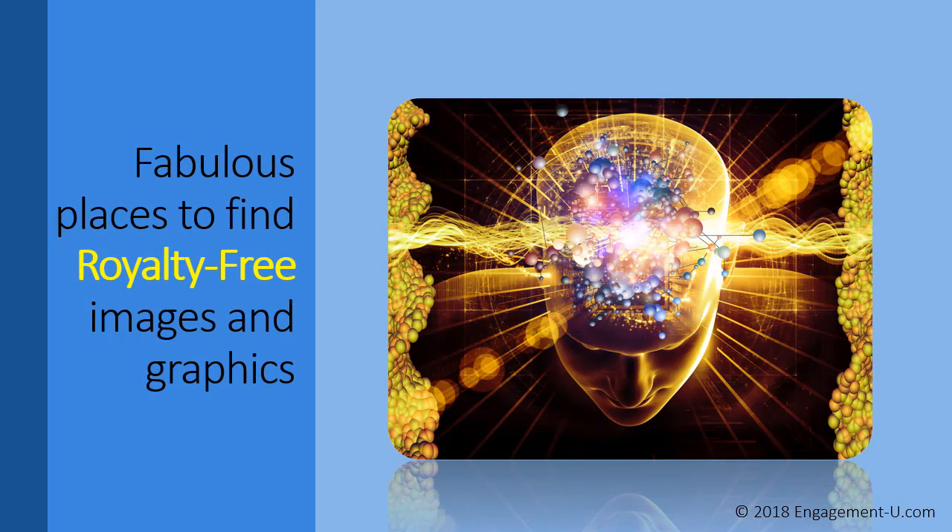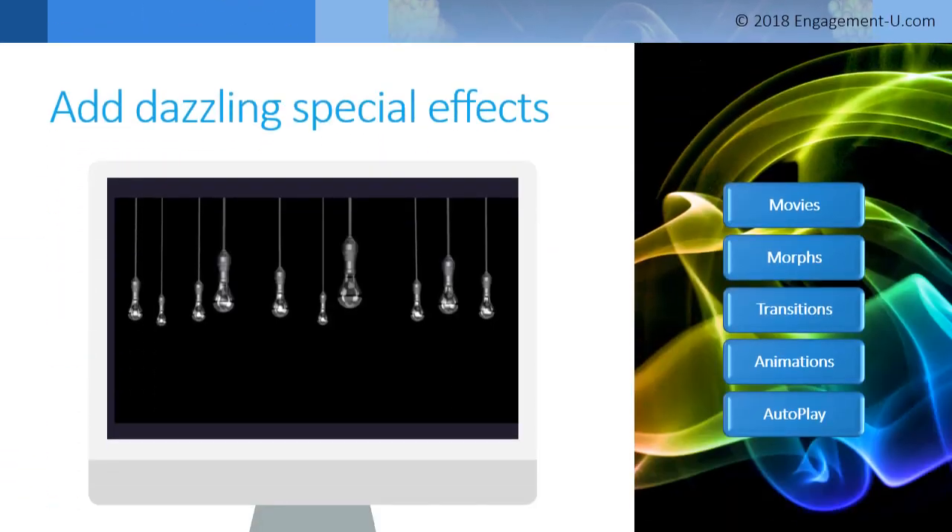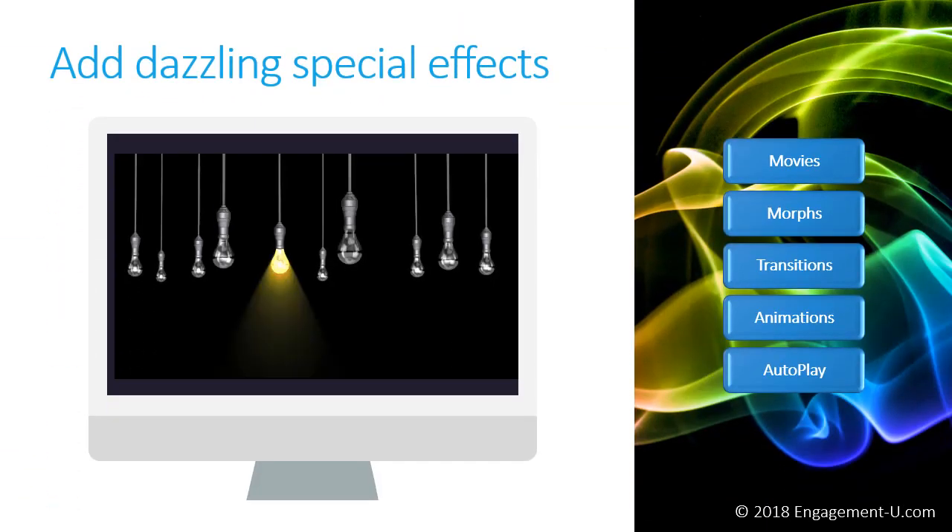We also want to learn fabulous places to find royalty-free images and graphics. If you do not know the term 'royalty-free,' you need to know it — especially if you are using PowerPoint for any commercial purpose, because there are lots of rules around this and you want to make sure you're in compliance. But it adds so much to put pictures in your slides.